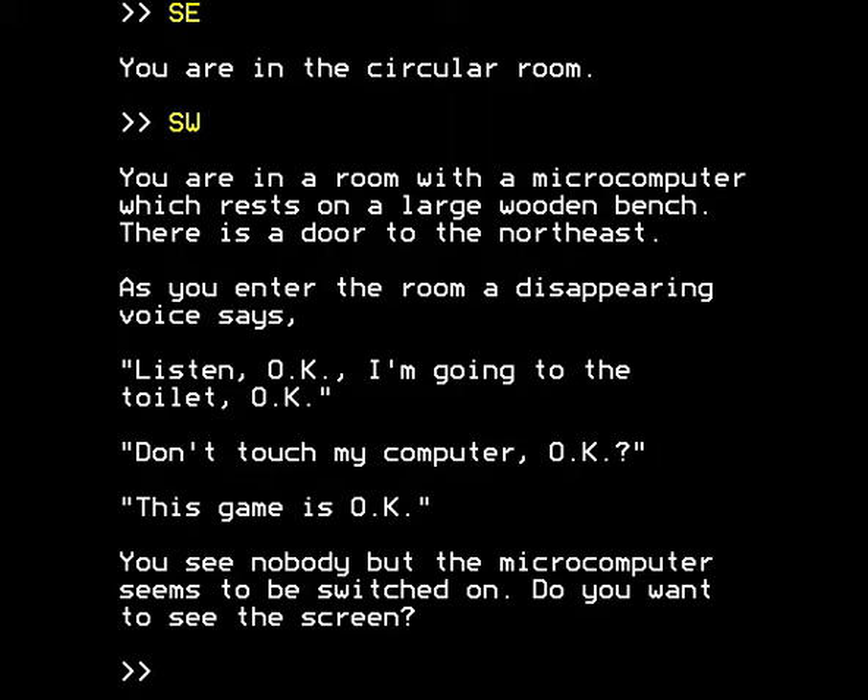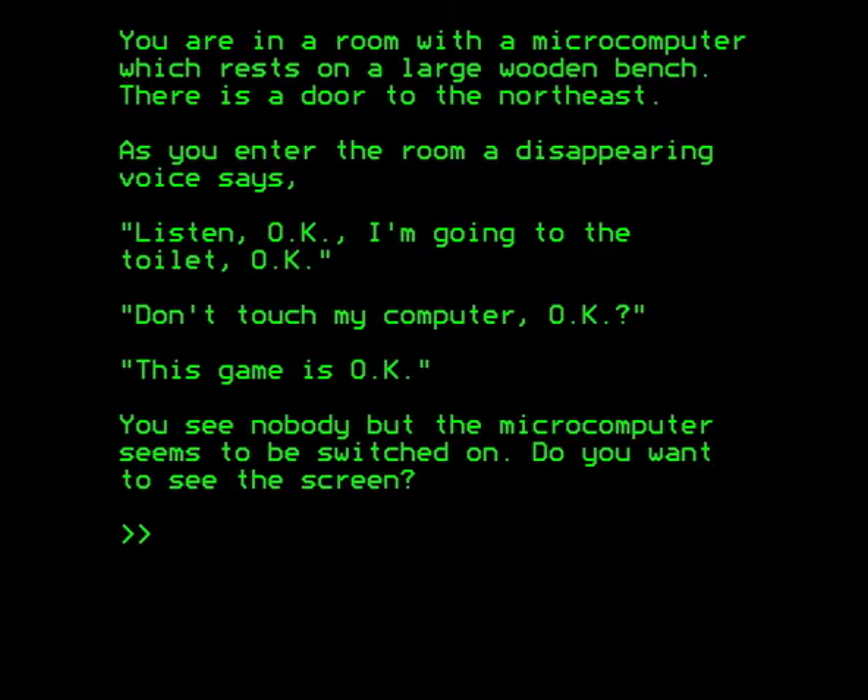As you enter the room a disappearing voice says: Listen. Okay. I'm going to the toilet. Okay. Don't touch my computer. Okay. This game is okay. Well, that's for me to decide. You see nobody but the microcomputer seems to be switched on. Do you want to see the screen? Well of course — why wouldn't we? And everything's gone green.